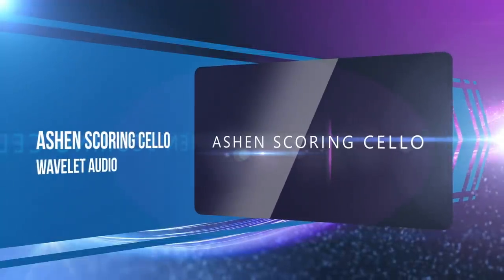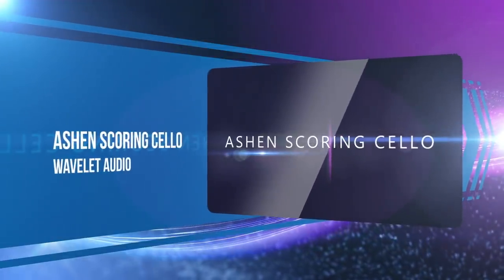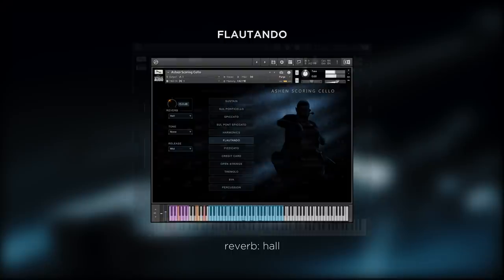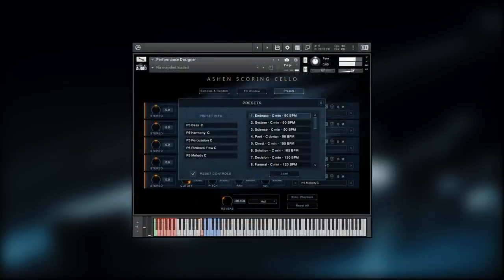Wavelet Audio's Ashen Scoring Cello is like having two instruments in one — a standard virtual instrument with 12 cello articulations. But what really made us take notice of this library was the performance designer. The sample set and engine make easy work of building complex performances or adding a hint of vitality that you just can't get from multi-sampled instruments.